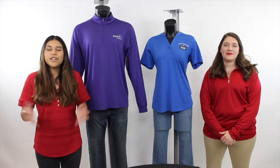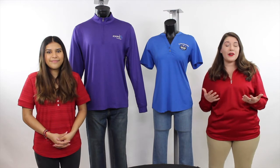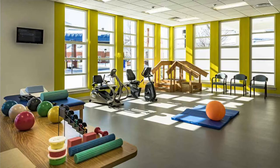Hi everyone and welcome back to our channel. We hope that you enjoyed last week's episode. Today we wanted to dive into the healthcare market and talk about apparel opportunities within the following sectors: dental office staff, pharmaceutical companies, rehabilitation centers, mental health clinics, and so much more.